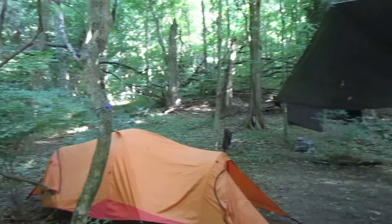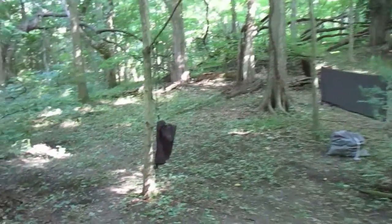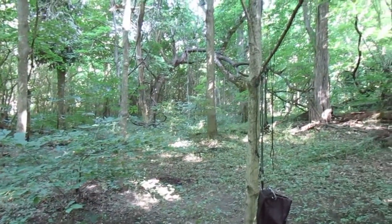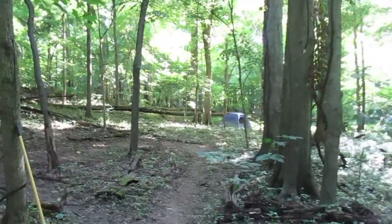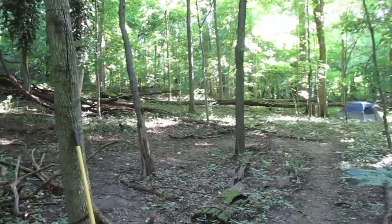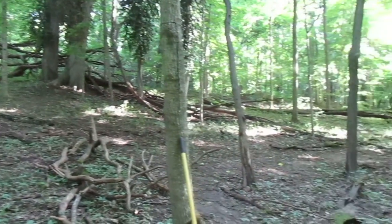Home sweet home — tarp up, kitchen sort of set up. You can see what's going on a lot more easily with some of the undergrowth chopped down. Nettles are out, and fortunately not too much poison ivy, which is a real surprise.